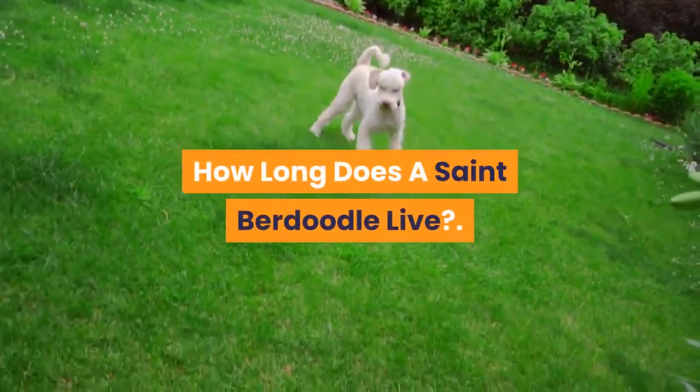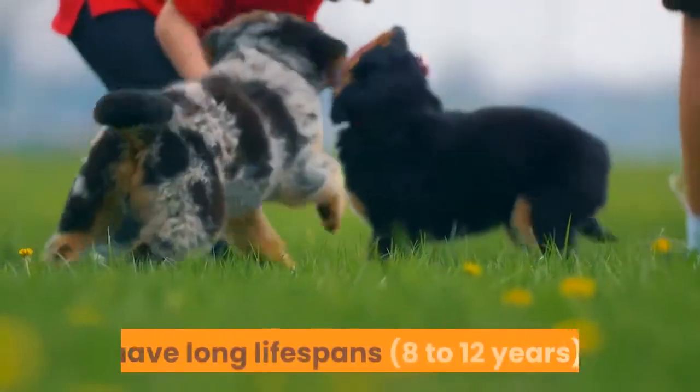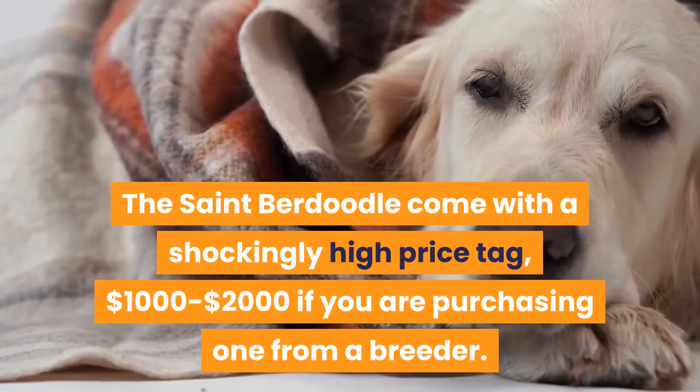How long does a St. Berdoodle live? Like most larger breeds, they do not have long lifespans — 8 to 12 years. How much does a St. Berdoodle cost? The St. Berdoodle comes with a shockingly high price tag: $1,000 to $2,000 if you are purchasing one from a breeder.